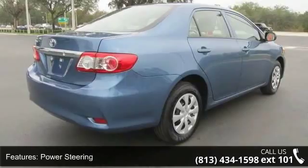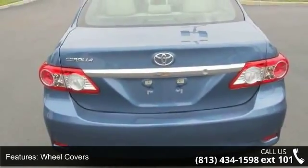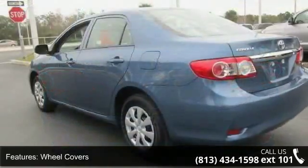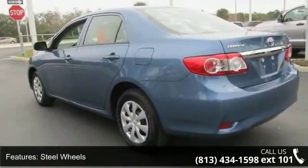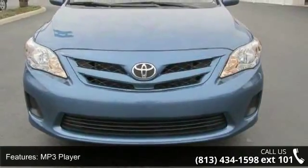This vehicle's top features include front-wheel drive, power steering, wheel covers, steel wheels, MP3 player, auxiliary audio input, bucket seats, pass-through rear seat, rear bench seat, and adjustable steering wheel.